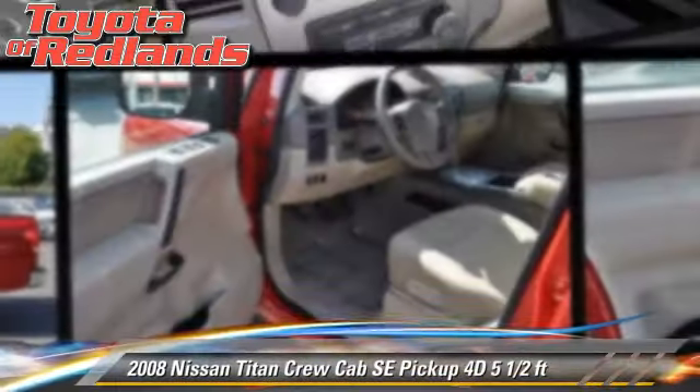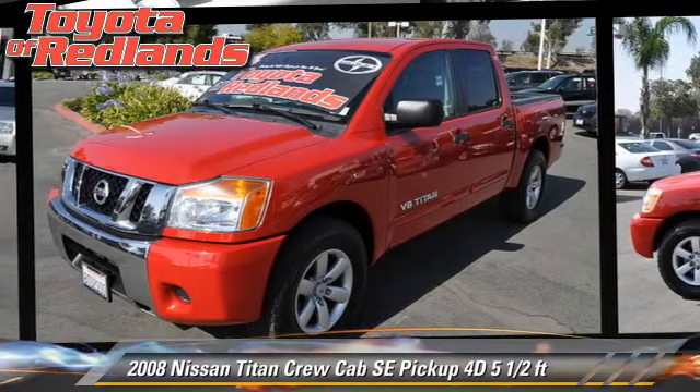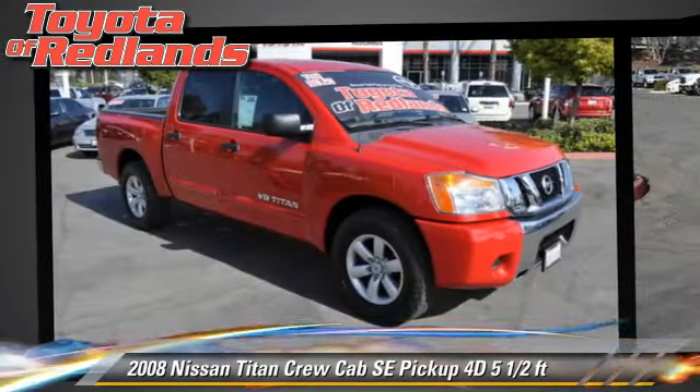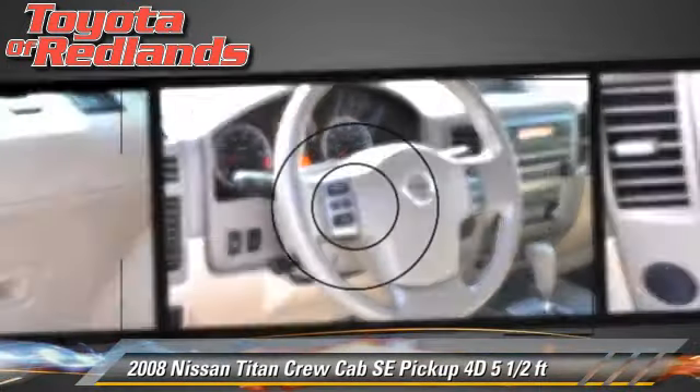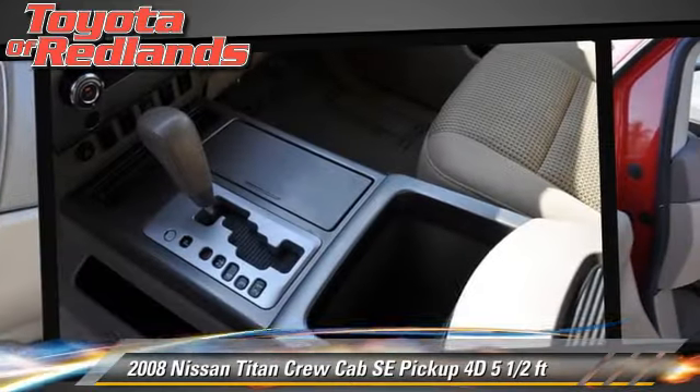This is a crew cab pickup truck with a five and a half foot bed, powered by a 5.6 liter V8 engine, with a five speed automatic transmission with overdrive. This vehicle, with fewer than 60,000 miles on the odometer, is well equipped.